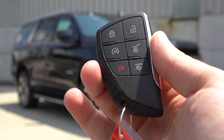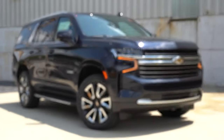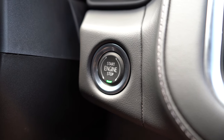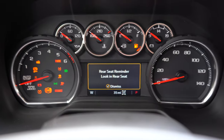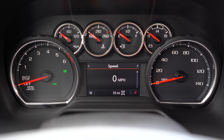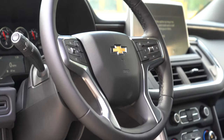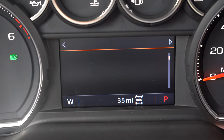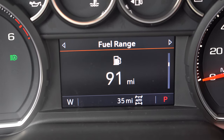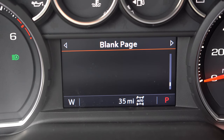The key fob features your Chevy logo on one side, and lock, unlock, rear hatch, and remote start buttons on the other — remote start is standard across the board. Push-button start is also standard; just put your foot on the brake and press the button by the driver's right knee. Once started, you get a tachometer on the left, speedometer on the right, with fuel info and temperatures up top. The digital display in the center shows range, oil life percentage, individual tire pressures, and a digital speedometer option.